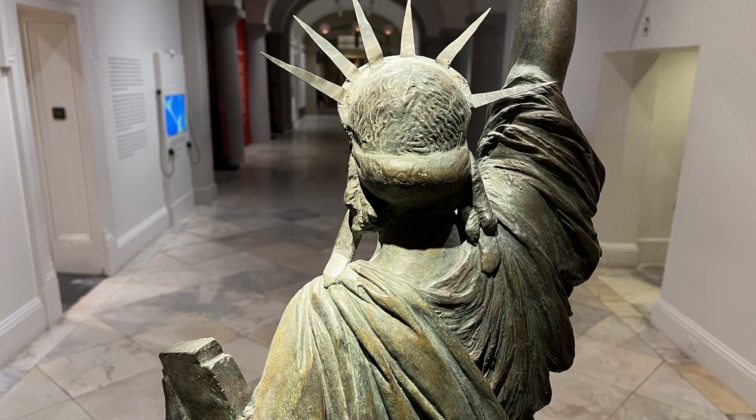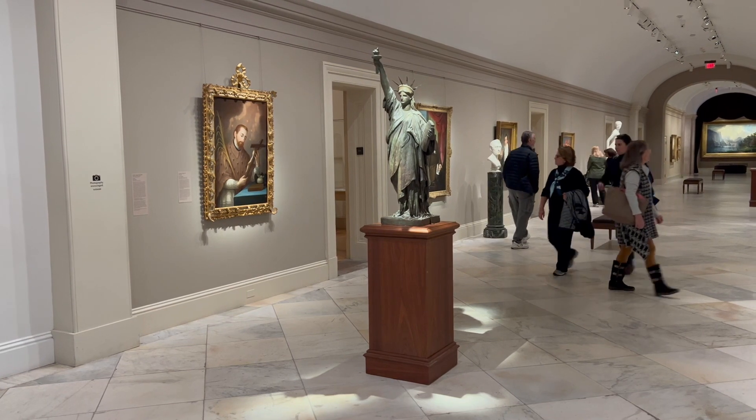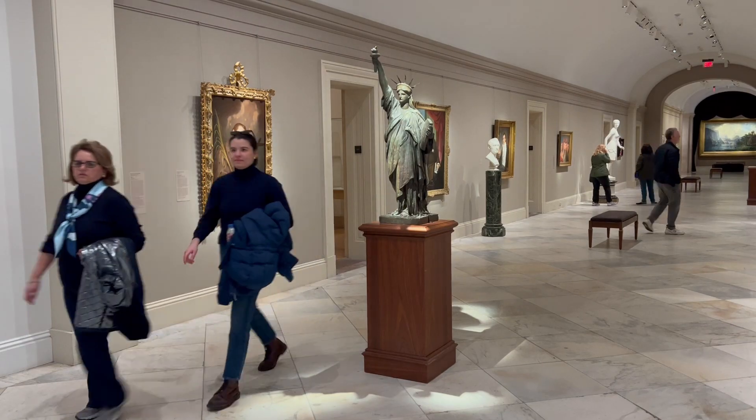Today, the original Statue of Liberty is in the Smithsonian American Art Museum. And unlike its big sister in New York, it doesn't get much attention — it's practically invisible.